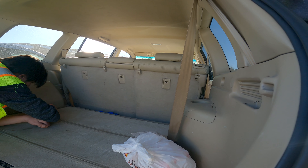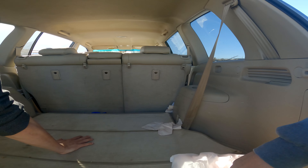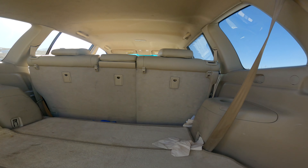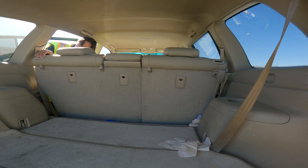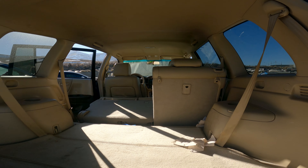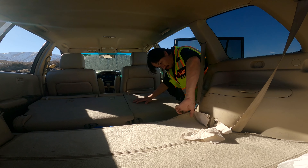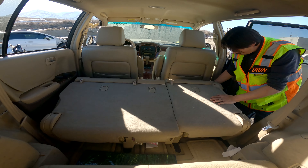It feels like there's seats down there — when I stick my hand down, it feels like seats but I don't know how to pull this up. If you stick your hand down you can feel leather. I can't get it to come up. Those latches, maybe? I don't know anything about a Highlander — I don't know if they have third row seats or not. Oh, that side is gone — there they are! There is your third row! There's the third row.